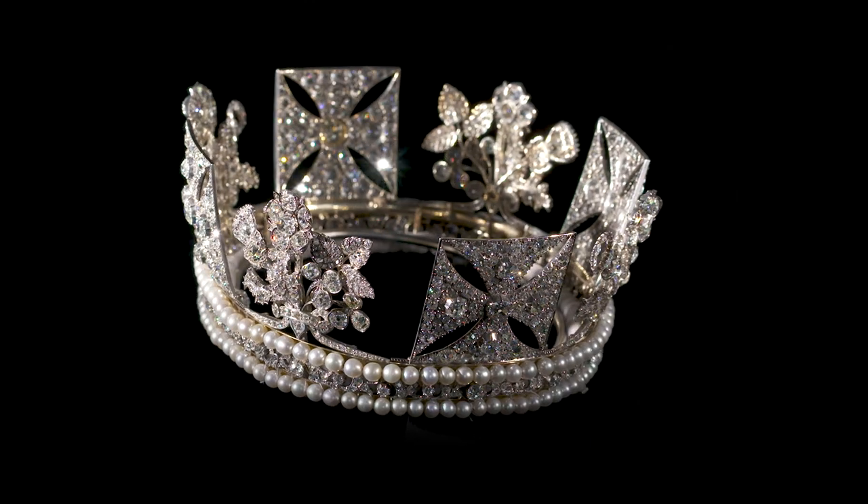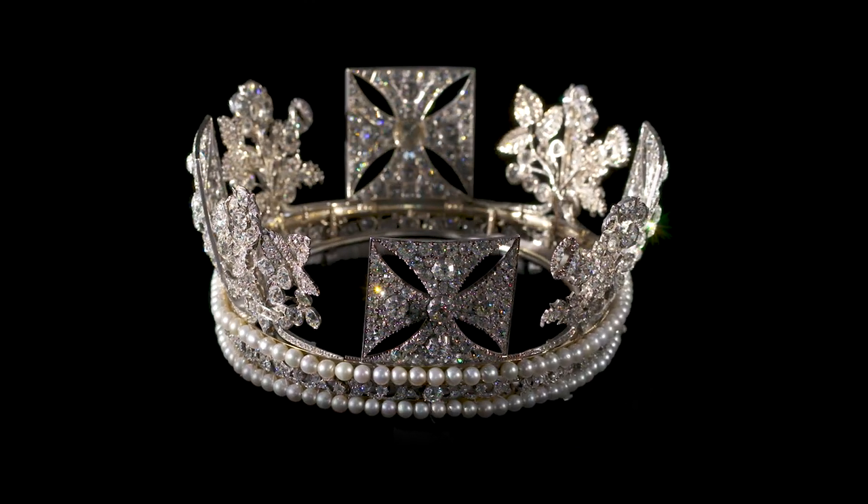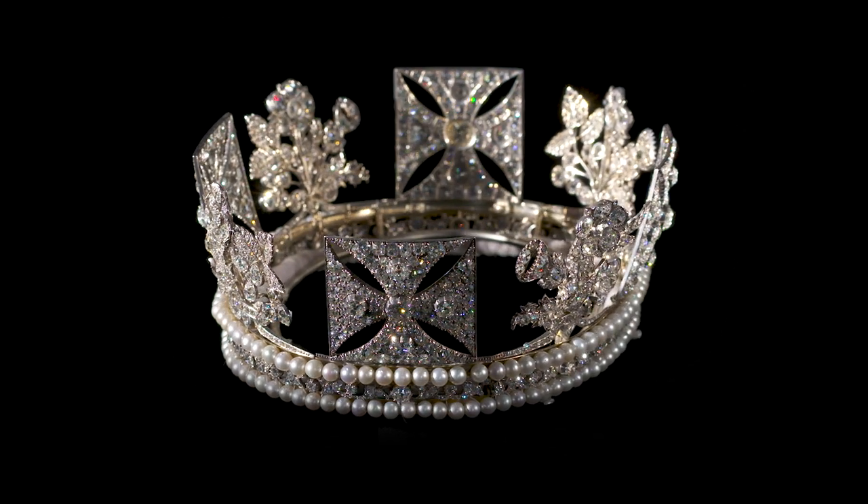The diamond diadem, or regal circlet, was created for King George IV for his coronation in 1821. He wore it for the journey from Westminster Hall to Westminster Abbey on the day of his coronation.